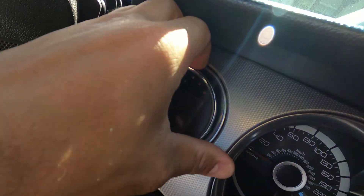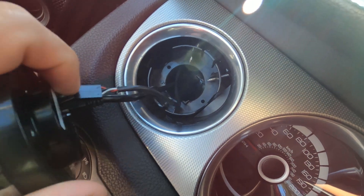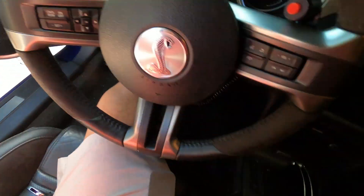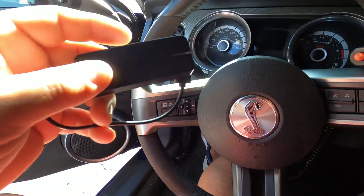Hey guys, coming at you from Section 8, but we're not going to work on Section 8 today. We're doing ZR1 stuff, but I am in Section 8 because I need something — my '14 GT500, for sale by the way. I need the Engage cable. If you guys know anything about what's going on with Engage, they're pretty much out of business — not because of lack of sales, but because the government went in and said you cannot make any more devices and basically shut them down.